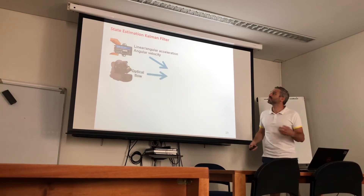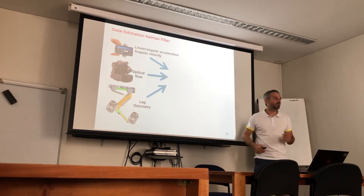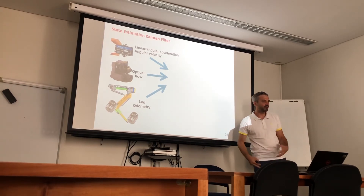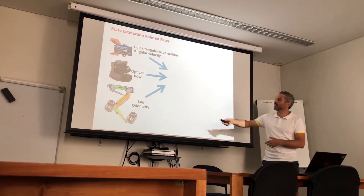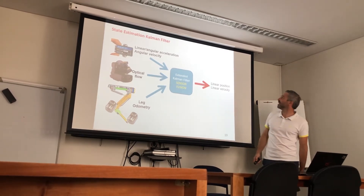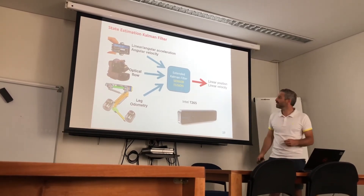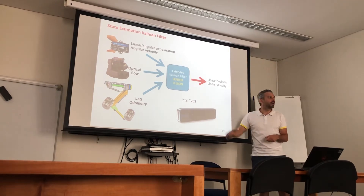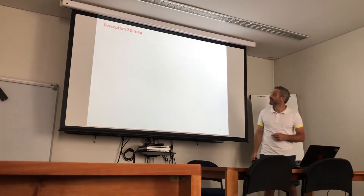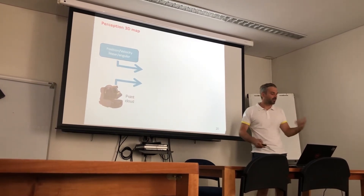We fuse all inputs from these sensors together in a Kalman filter. We also add leg odometry, which is very important because we can estimate the orientation of the trunk by knowing which feet are in contact and measuring joint encoders. We fuse them with an extended Kalman filter to get an accurate estimate of linear position and linear velocity. Recently we acquired the Intel T265 sensor, which does this internally, very accurately, and is a very nice compact sensor.